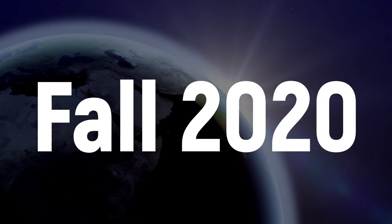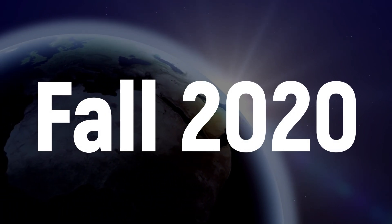Hi there, Mihajlo is here. Today I am going to show you what the planet Mars looks like through my large telescope. Fall 2020 is a really good time to observe Mars, so even you can try to see it.